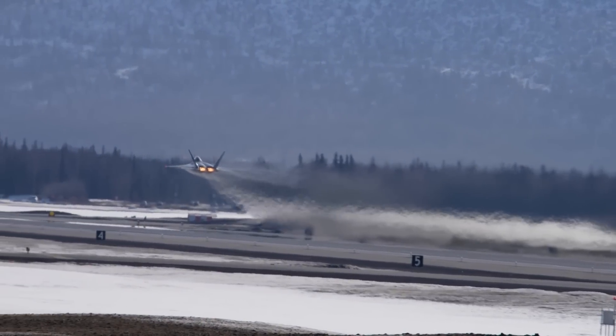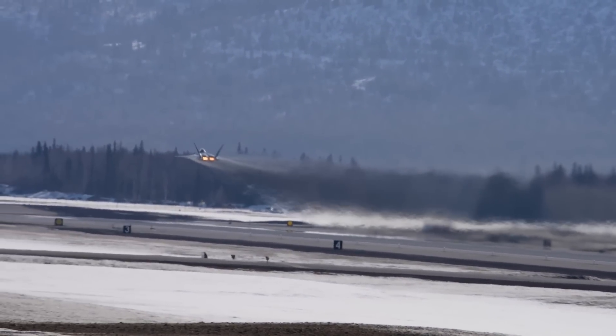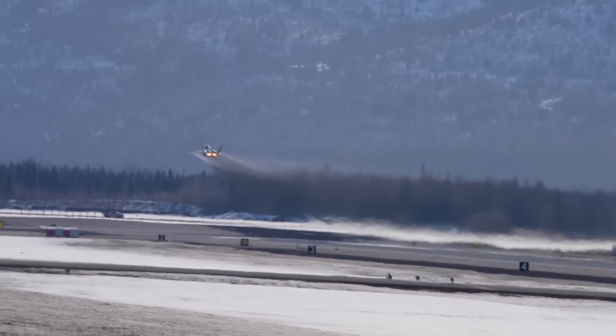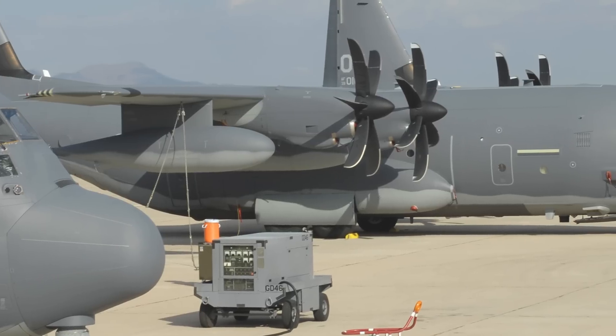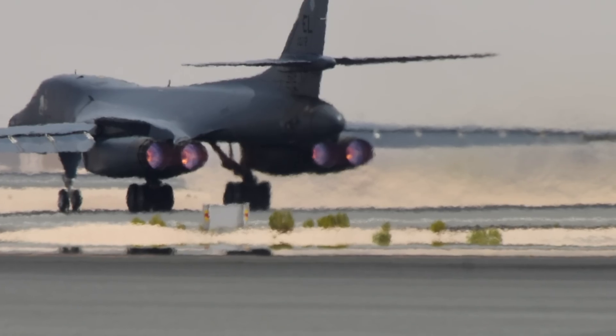Following each test flight, the F-22 pilots provide feedback on any questions or concerns about the helmet that may have arisen throughout the flight. The engineers from the test squadrons then take that feedback and provide it to the manufacturer, so the helmet can be further modified as needed. The next aircraft type scheduled to test these helmets will be the HC-130J and the B-1B Lancer.